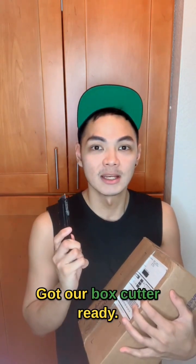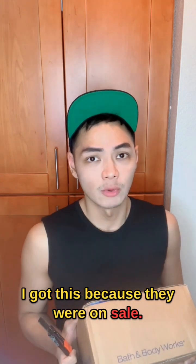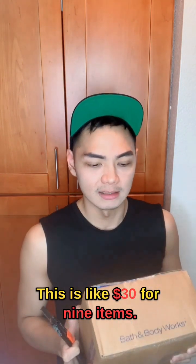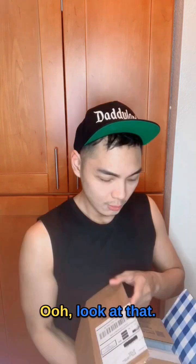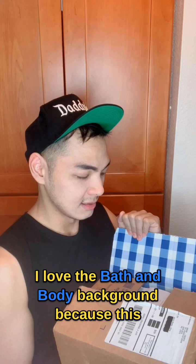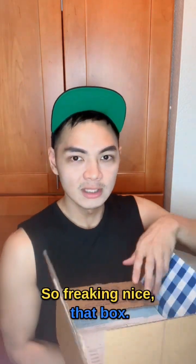Got our box cutter ready. We're ready to slit this box's throat. I got this because they were on sale — like $30 for nine items. I forgot what I already got but let's find out. Look at that. I love the Bath & Body background because this is what you see when you're at their store. So freaking nice.